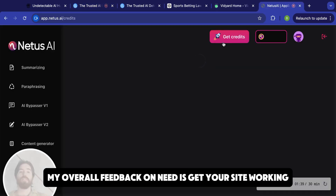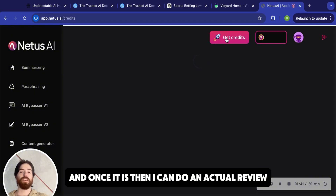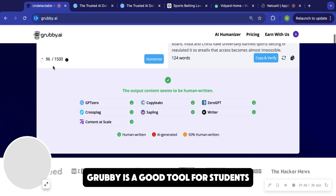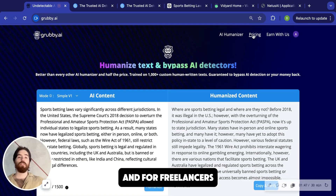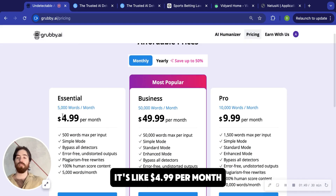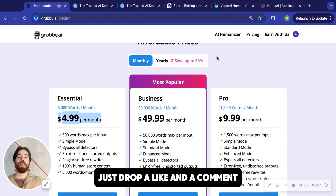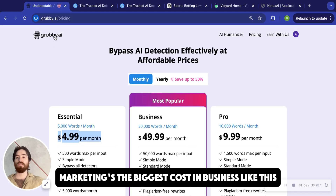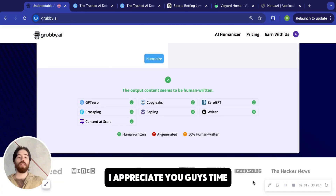My overall feedback on Needus is: get your site working, and once it is, then I can do an actual review. But as of now, it's not working very well. Grubby is a good tool for students and for freelancers. I know this economy is hard — it's only $4.99 per month. If you guys like the tool, just drop a like and a comment. Anything you can do to help spread the word means I can keep this tool really cheap for a long time. Marketing is the biggest cost in a business like this. I appreciate you guys' time and I hope you have a good day.